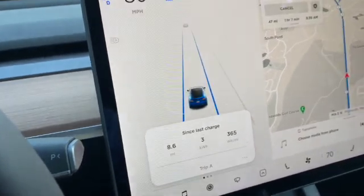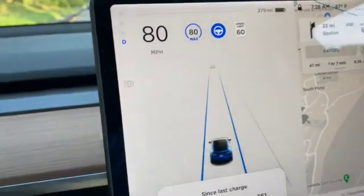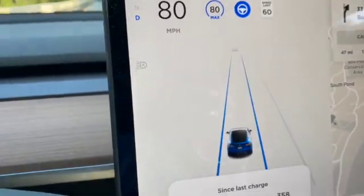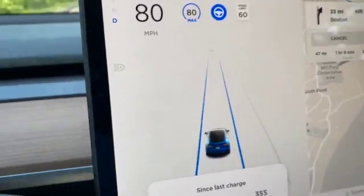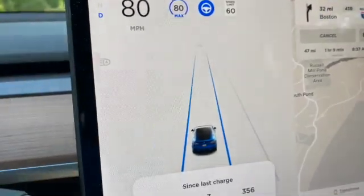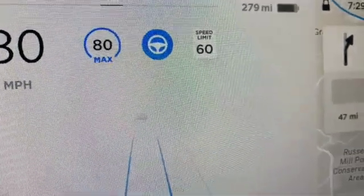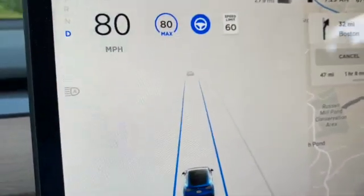A lot of Tesla owners are concerned with the discrepancy between promised mileage and the real mileage that Tesla can give you. I have my hands on a Tesla Model Y and I was also very disappointed that the miles promised usually do not match the miles you can really drive.